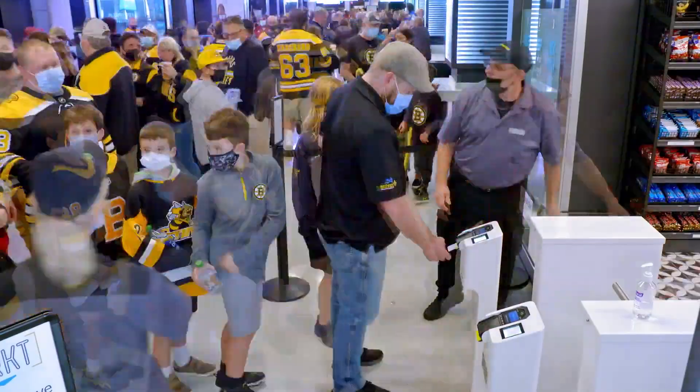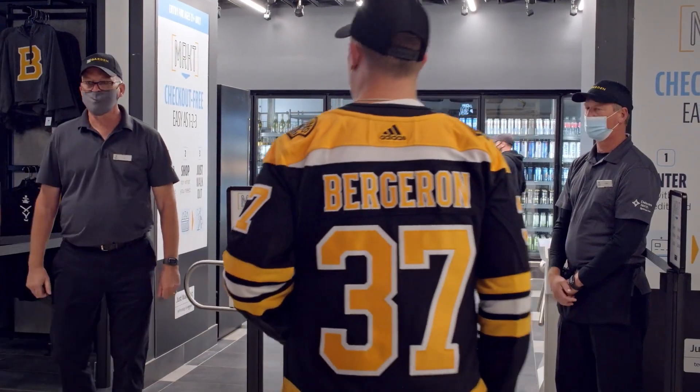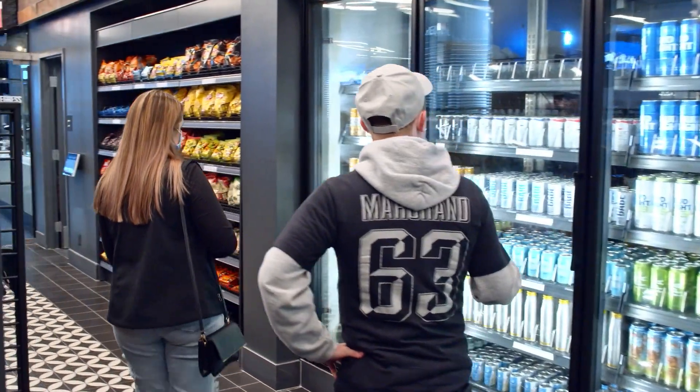At a Bruins event at TD Garden, we may have 17,000 fans in the stands. It's so important that we're able to serve each and every one of those fans as quickly and efficiently and effectively as possible.